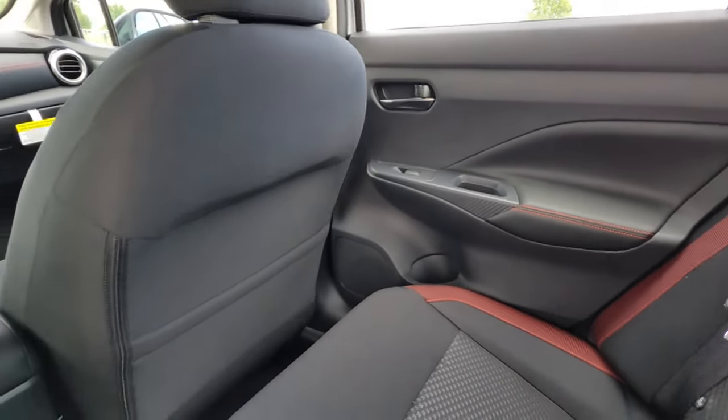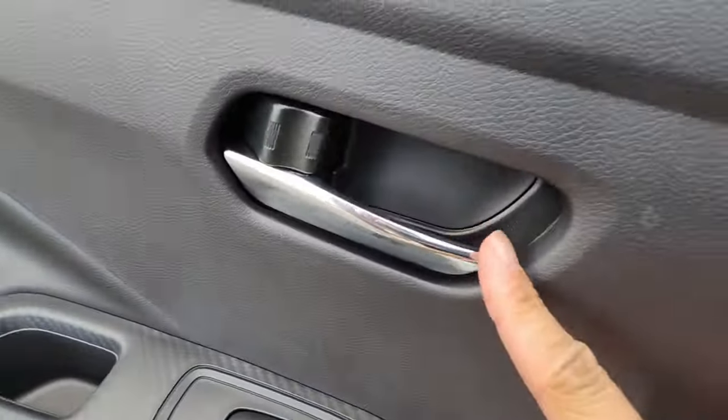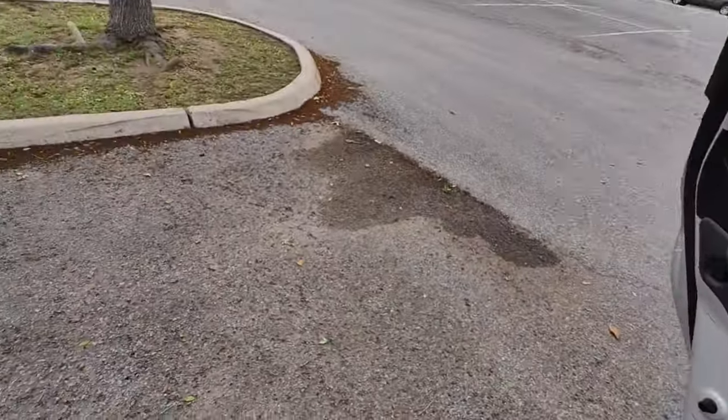Since this is the sports trim, you're going to see less items like that. No back pocket here. And you do have chrome door handles, so that's really not that bad.